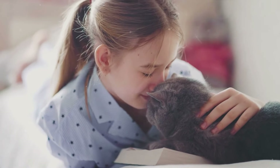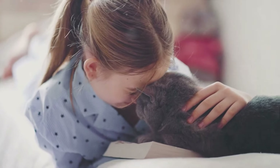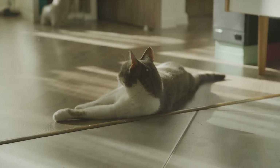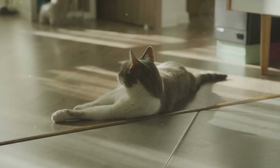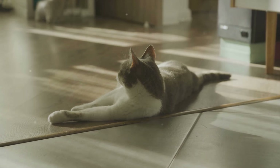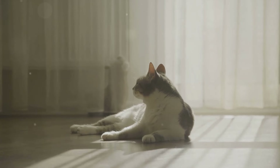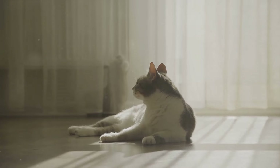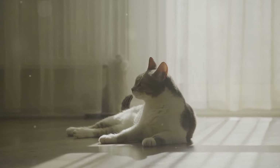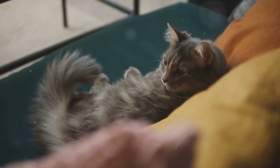As we wrap up, I hope this exploration has sparked your curiosity and deepened your understanding of the feline world. The purr — a simple sound with such profound implications — is just another testament to the wonder that is nature. If you enjoyed this pursuit of knowledge, give us a thumbs up, share this video, and don't forget to subscribe for more intriguing insights. Until next time, stay curious and keep purring.